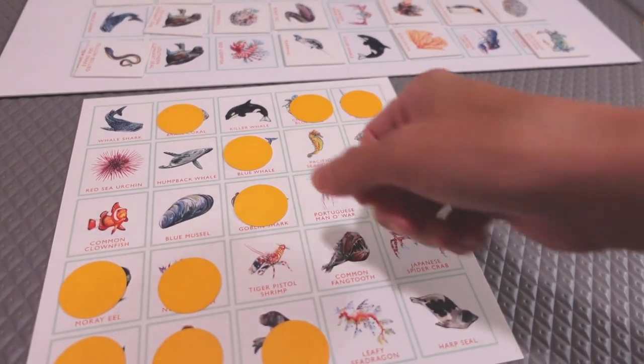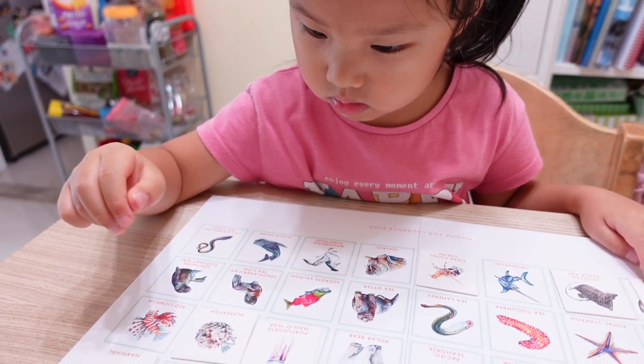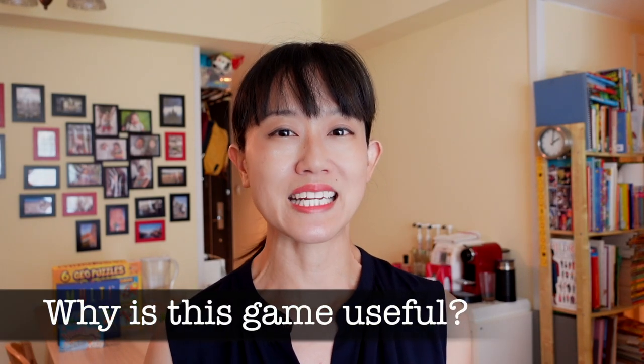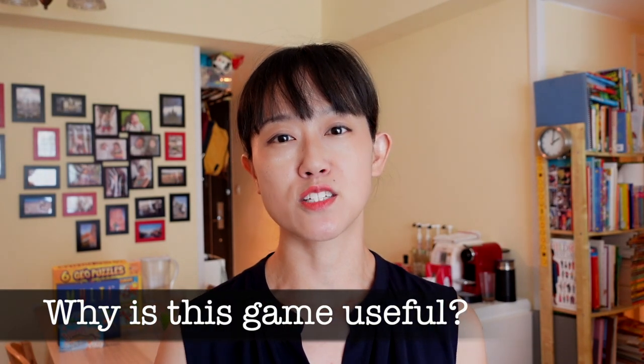If we had the ocean creature on our bingo card, we covered it with the yellow counters, and then let our youngest have the honour of looking for the corresponding match to place the creature tokens on the board as a record. We live in cities that have aquariums and we had annual passes. We wanted an easy way to introduce the creatures before we went to visit in a fun, playful manner so that the kids might recall them when we saw them at the venue.